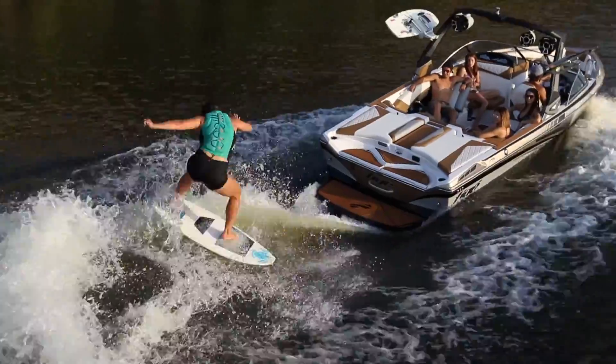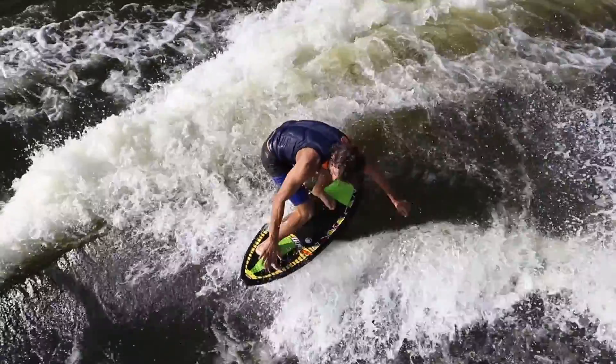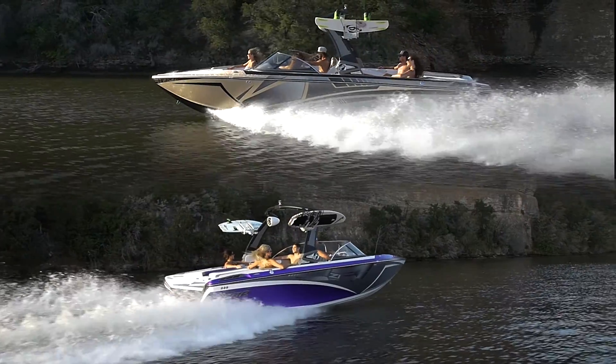The Tyga Z-Series has been the tow boat of choice for riders around the world and has taken wake surfing mainstream. Precision handling, versatile performance, and the progressive styling on the traditional bow — it all runs in the Z-Series family.